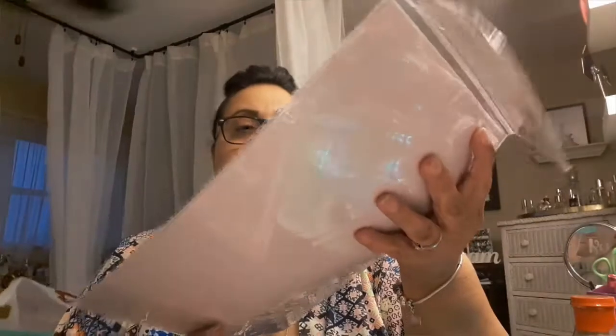I picked up another pack of these because I have a DIY project in mind for my crafting.